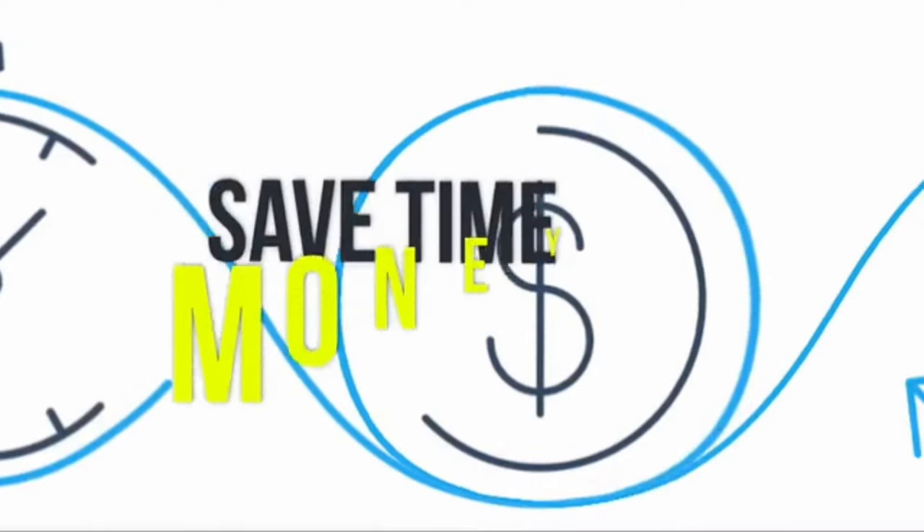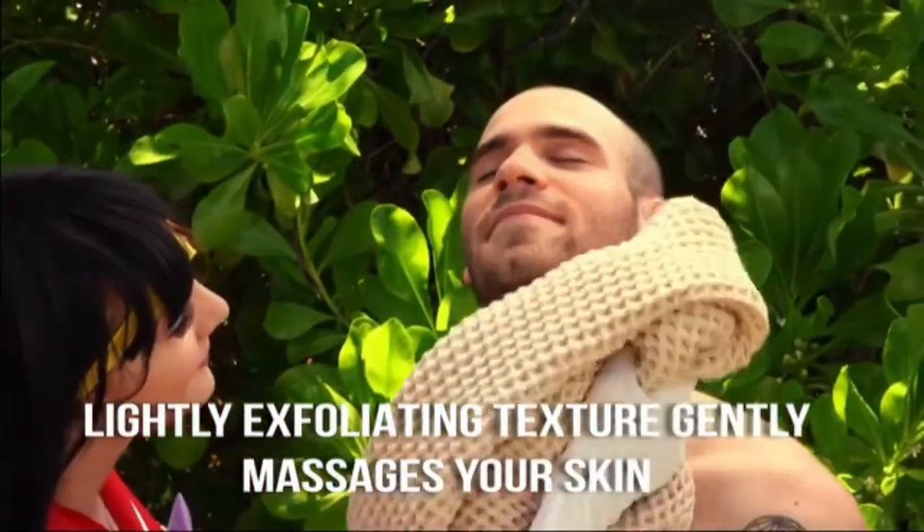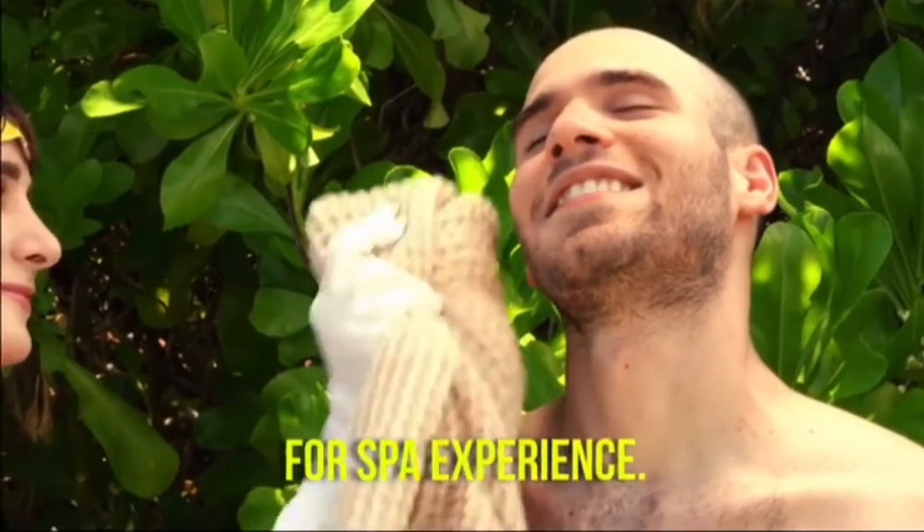Also, you don't need to do laundry as often as before. Save time, money, and water. The lightly exfoliating texture gently massages your skin for a spa experience.